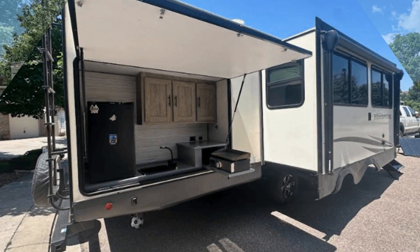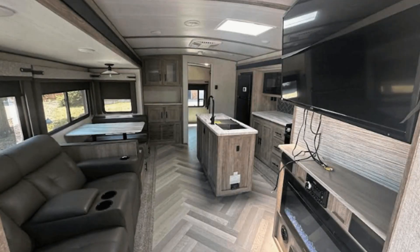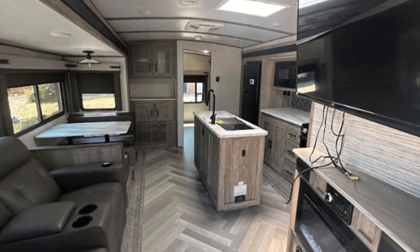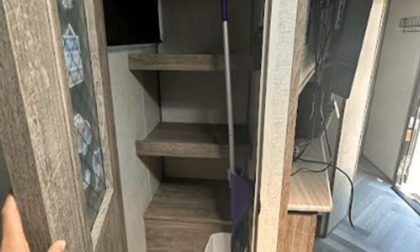Imagine heading off to all of your favorite destinations in this Forest River Salem Hemisphere. This unit has three slide-outs that significantly increase the usable space.